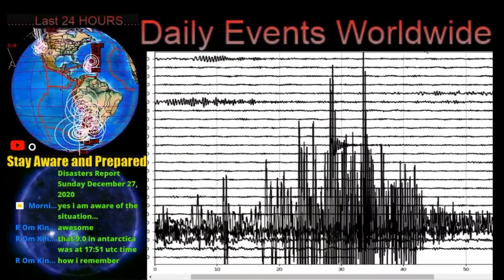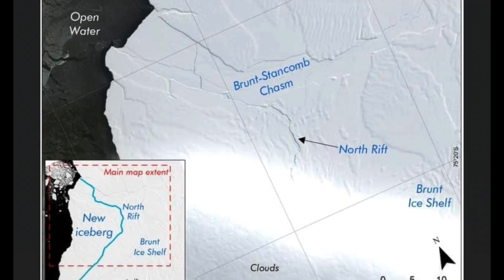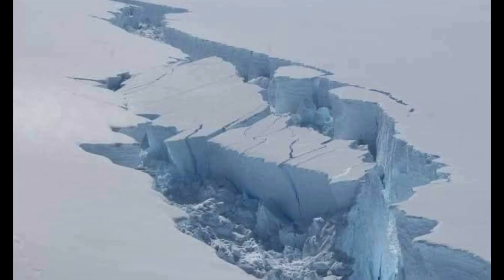And it was not being reported on geological websites, but just look here — satellite imagery. This crack in the shelf is massive. It's on a part of the North Rift, the Brunt Stancombe Chasm, the Brunt Ice Shelf. So a massive crack is opening up in Antarctica, and I'm just wondering if it has any correlation to that 9.0 strange earthquake that was reported December 27th.